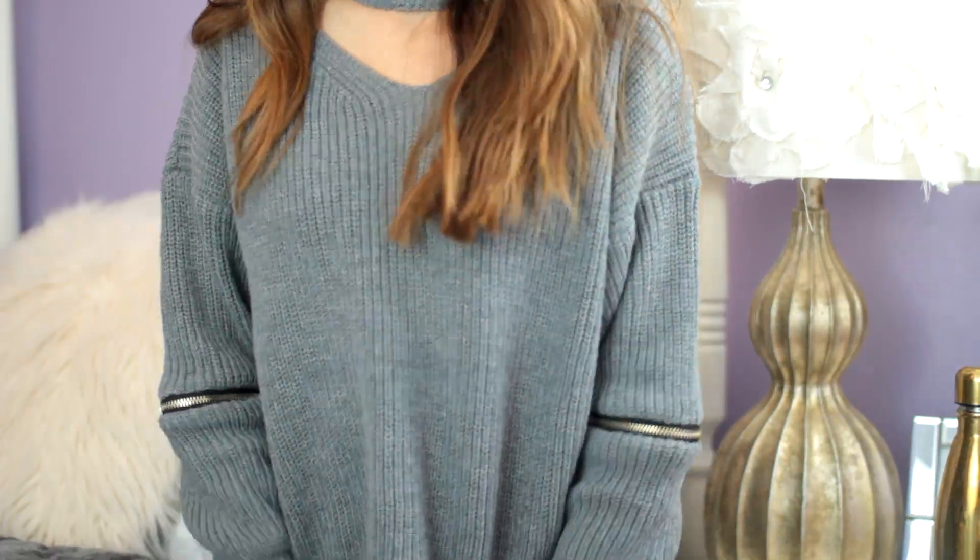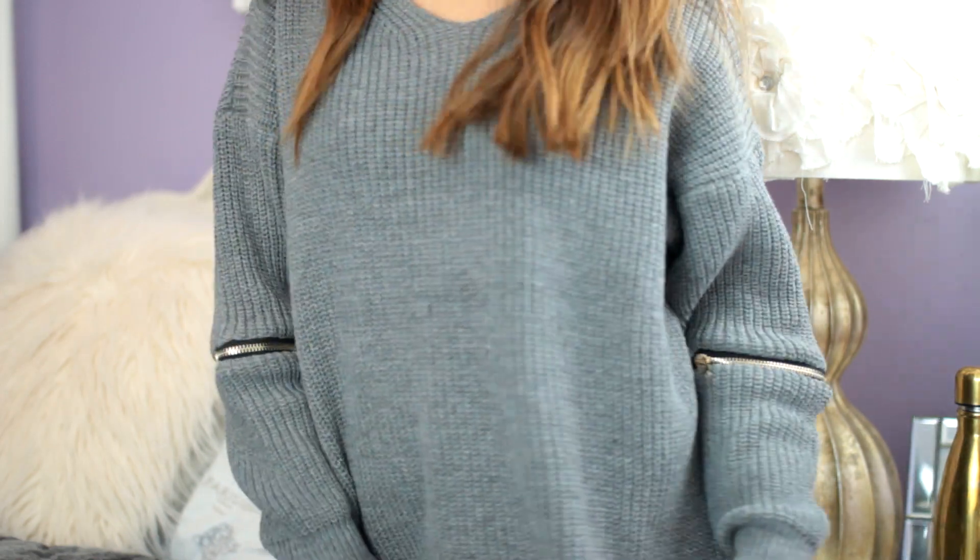I didn't pick this next sweater out but I really like it — I think it's great quality and it's actually super flattering on. It's a choker-neck sweater with black and gold zip details. I think it would be a good sweater to wear going out in winter when you're freezing. I don't know if you guys are going to like it, but I love it.